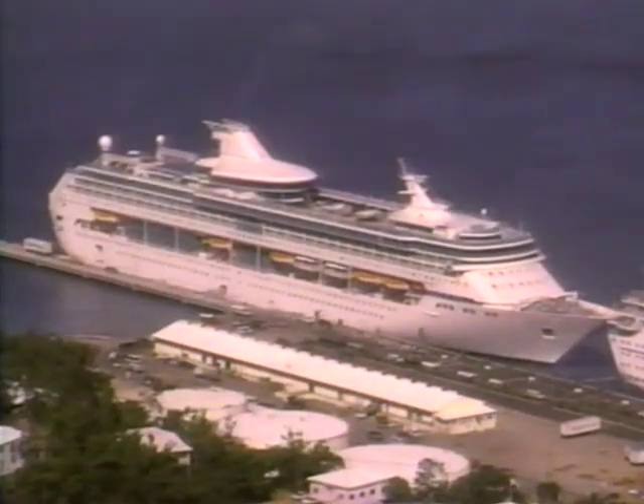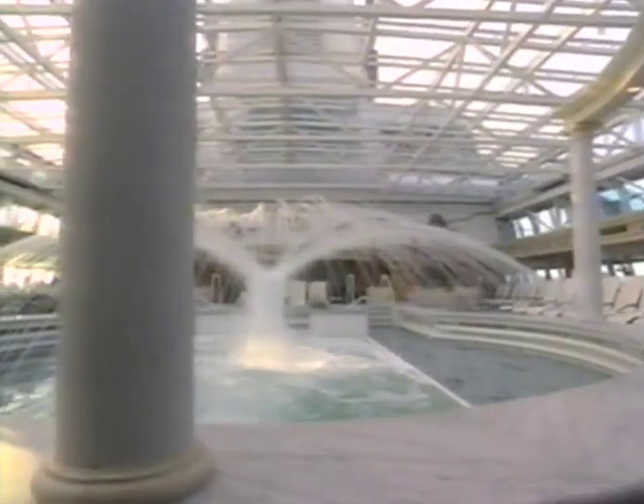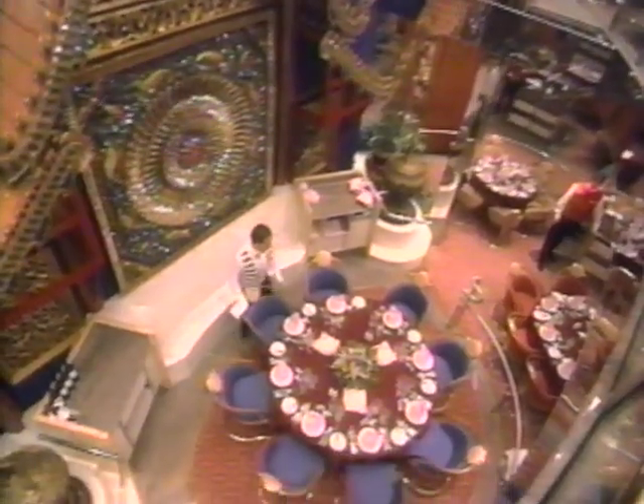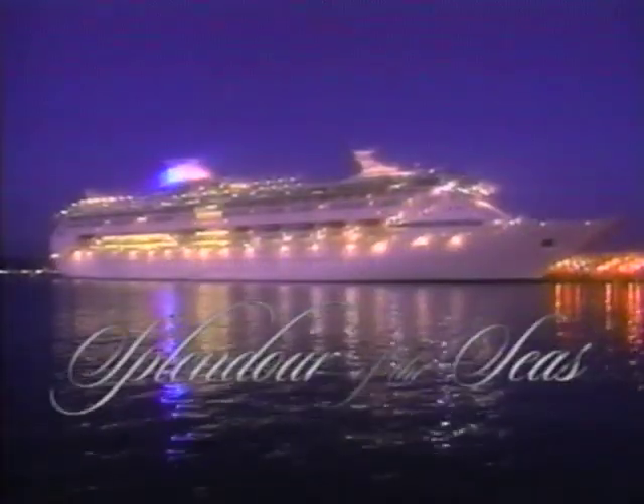Here she is — Splendor of the Seas — with acres of glass, glass-lined promenades, glass-sheltered pools and lounges. She's as splendid as the sea she sails on, offering our guests Europe and the Caribbean as they've never seen them before. Is it any wonder we call her Splendor of the Seas?